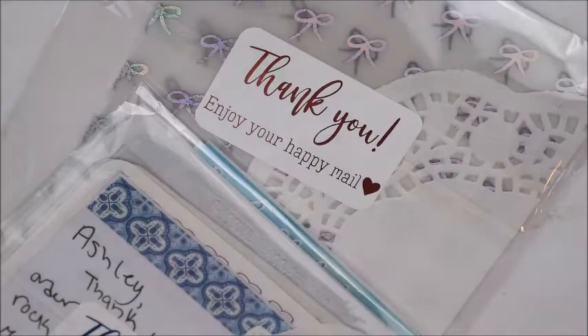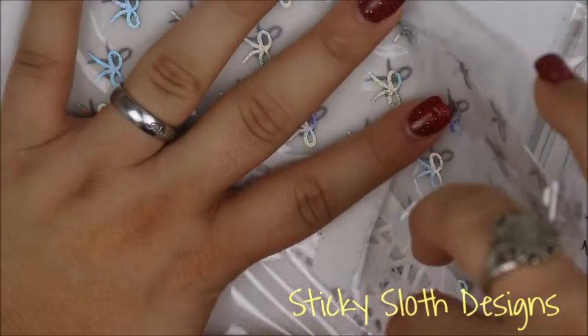My last order — it should be no surprise — Sticky Sloth Designs! You get two separate packages. You get a doily on the side. Everything that I ordered is in silver foil, so the freebie is also in silver. This is the freebie you got — this is a new freebie. She always sends a little note thanking you for ordering from her.